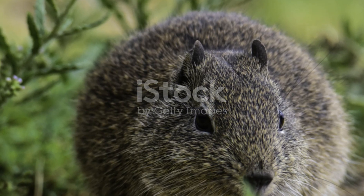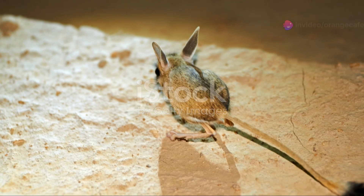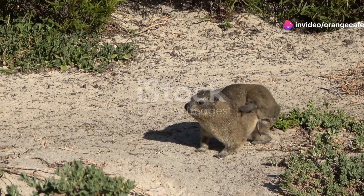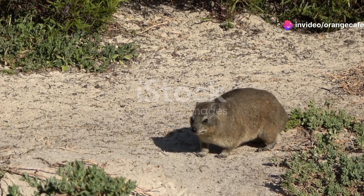Have you ever heard of the Jerboa? These tiny nocturnal rodents are nothing short of fascinating. Their long hind legs allow them to hop across the desert floor at remarkable speeds.